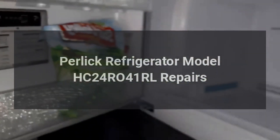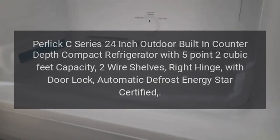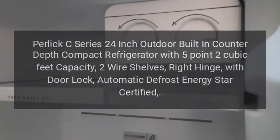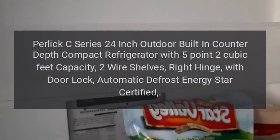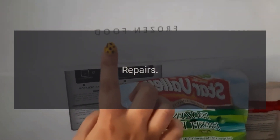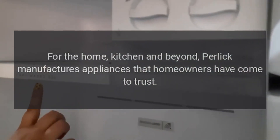Perlick Refrigerator Model HC24R041RL Repairs. Perlick C-Series 24-inch Outdoor Built-In Counter-Depth Compact Refrigerator with 5.2 cubic feet capacity, two wire shelves, right hinge, with door lock, automatic defrost, Energy Star Certified. Repairs for the home, kitchen and beyond — Perlick manufactures appliances that homeowners have come to trust.